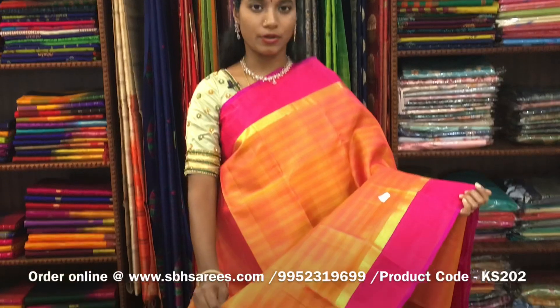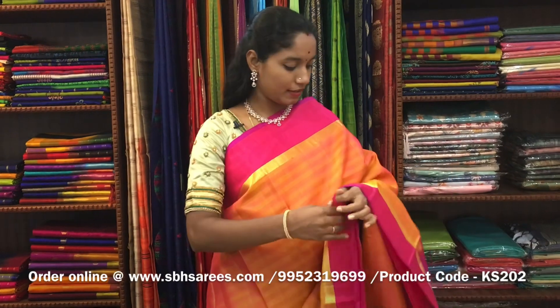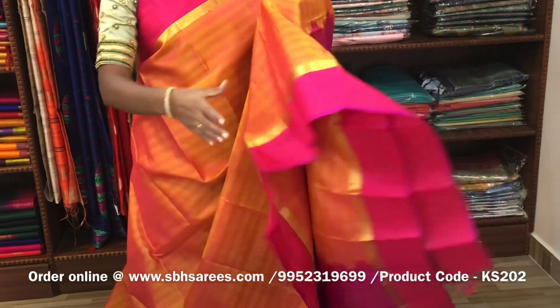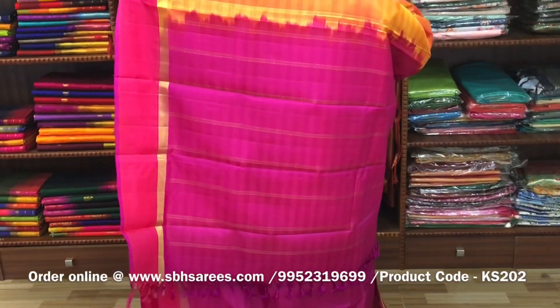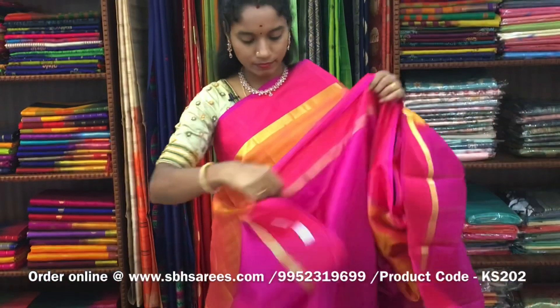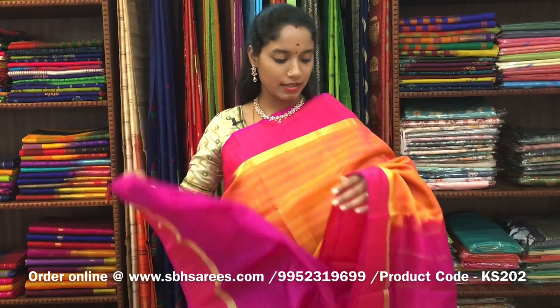There is a Kanjivaram silk saree with orangish pink and pink combination. In this, we have a small zari woven border along with a pink border on both sides of the saree. On the entire body, we have horizontal lines, with a zari lined pallu in pink color and a pink blouse. The price of the saree is ₹7900 and the product code is KS202.